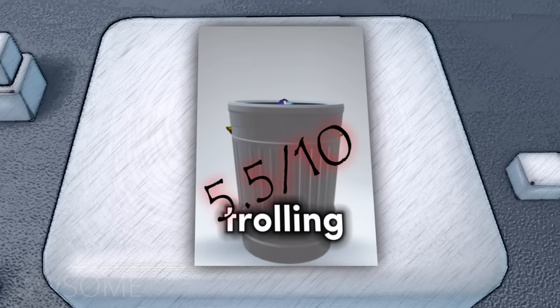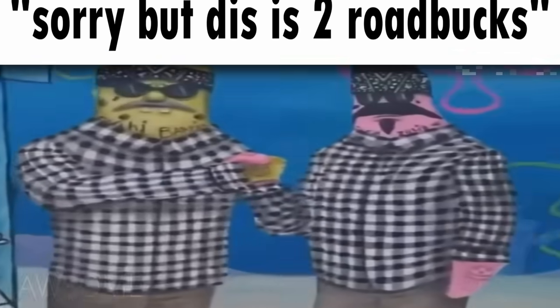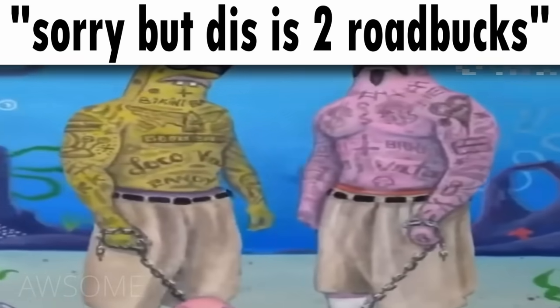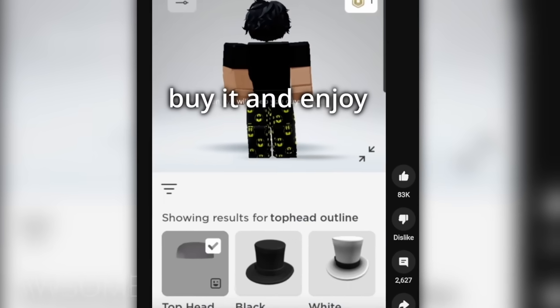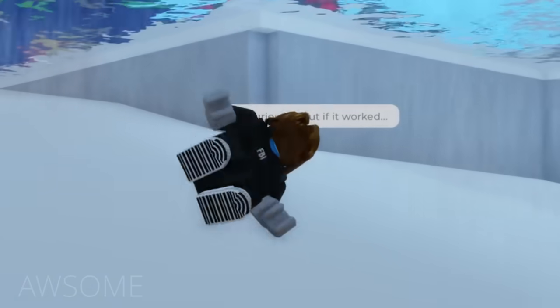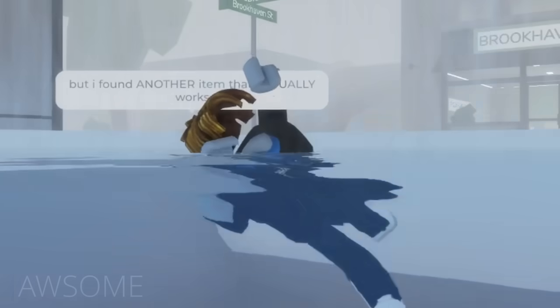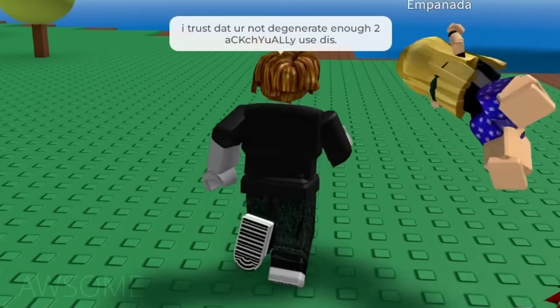Five point five out of ten. What, this headless? Not really — sorry. But this is two Robux. We make it look easy: search Top Head Outline, buy it, and enjoy. The original Top Head Outline got banned but I found another item that actually works. I trust that you're not degenerate enough to actually use this.